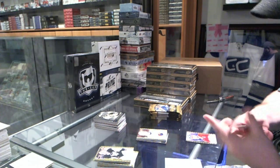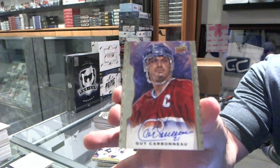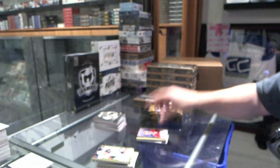We've got for the Montreal Canadiens, autograph of Guy Carbonneau.